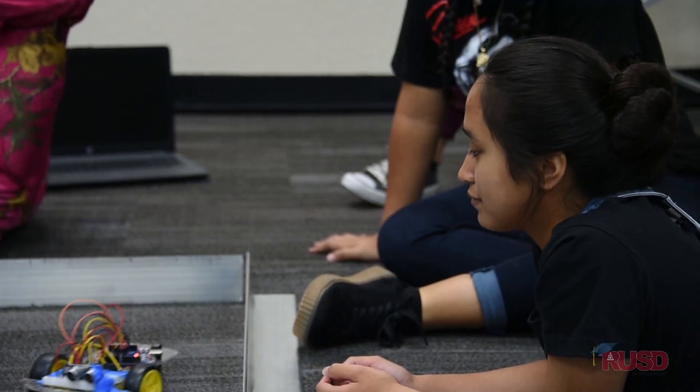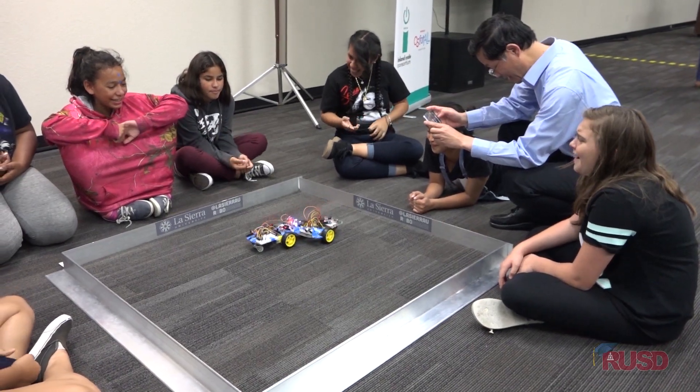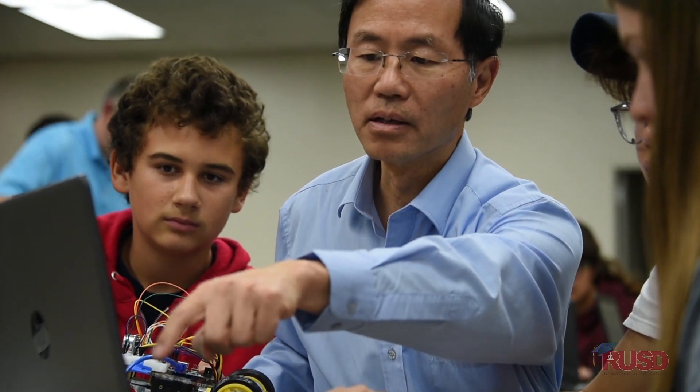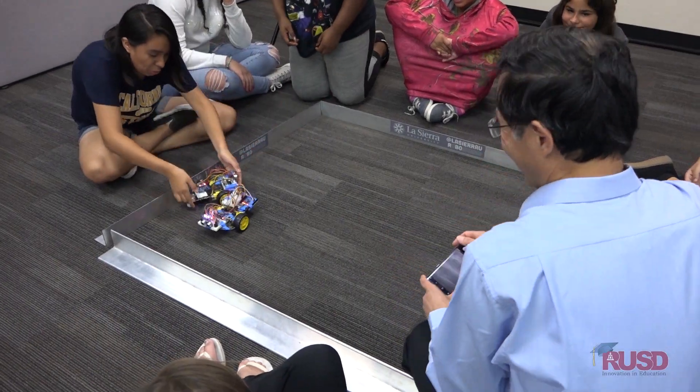I've learned a lot — how these robots work, how to use the breadboards and the light sensors, how to code, how to use the Arduino programming language, how to program LEDs. It's a lot of fun. At first it was hard but then I started to understand it so it went a lot easier.